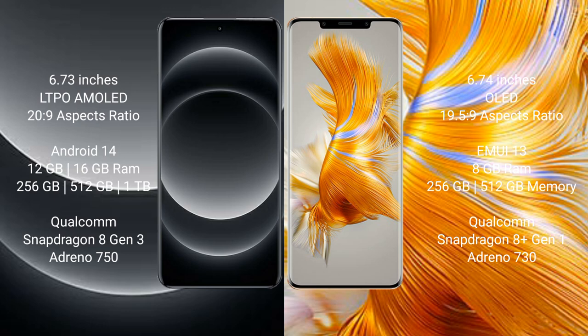Xiaomi 14 Ultra comes with 12GB and 16GB RAM options and 256GB internal storage, powered by the Qualcomm Snapdragon 8 Gen 3 processor with Adreno 750 GPU.